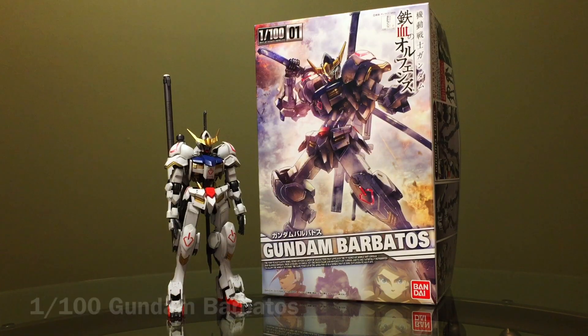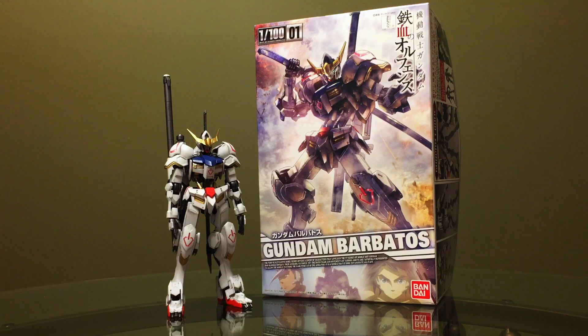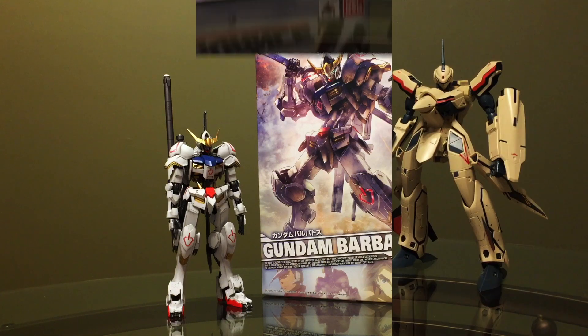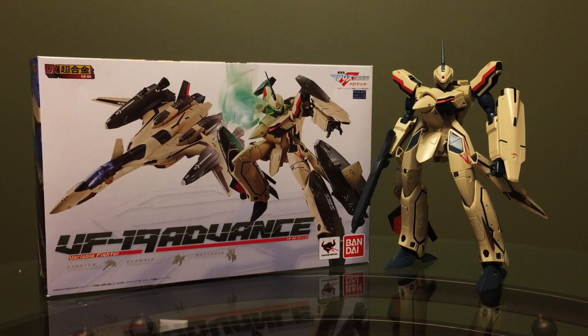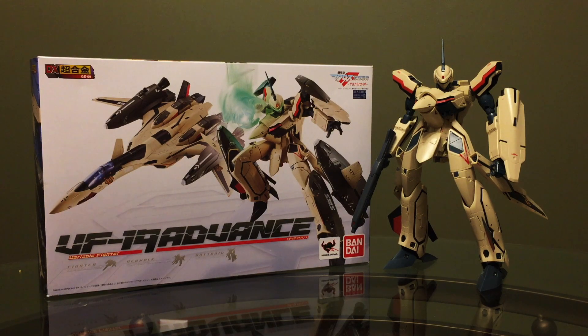Then there's the 1-100 Gundam Barbatos. It's large, cheap, has more or less all the features I want, and from start to finish was the most enjoyable build I've had all year. It is the Gunpla experience for anyone and everyone, regardless of your history with the hobby. Last of the honorable mentions is Bandai's DX Chogokin VF-19 Advance. Truthfully, this is the best single transforming toy I experienced all year and should have made the top 5, but it's the version of the 19 that was seen in Macross F, and those SMS logos just keep me from loving it.